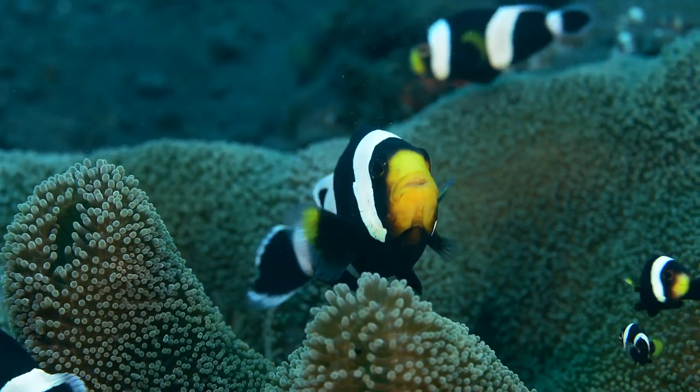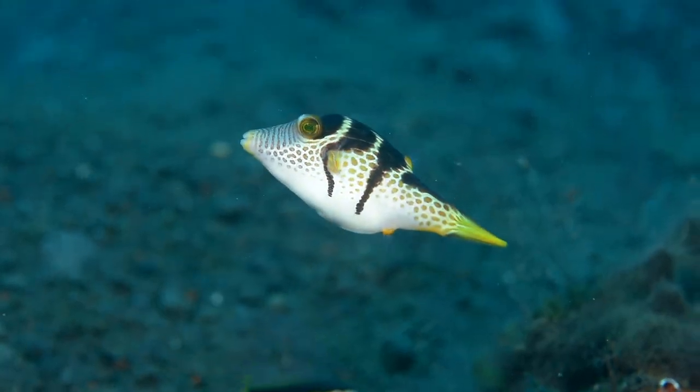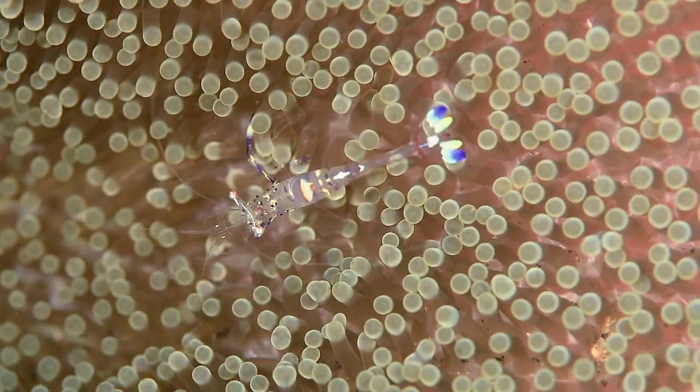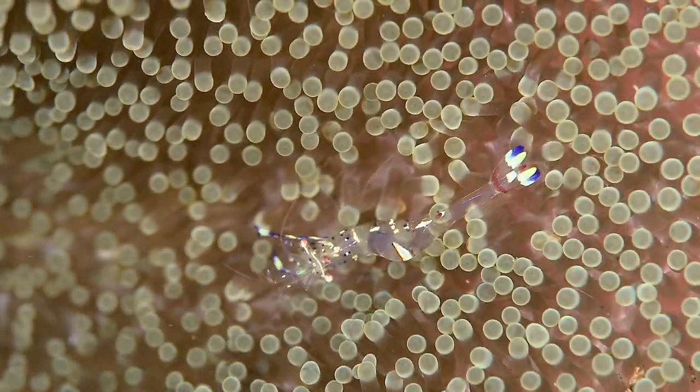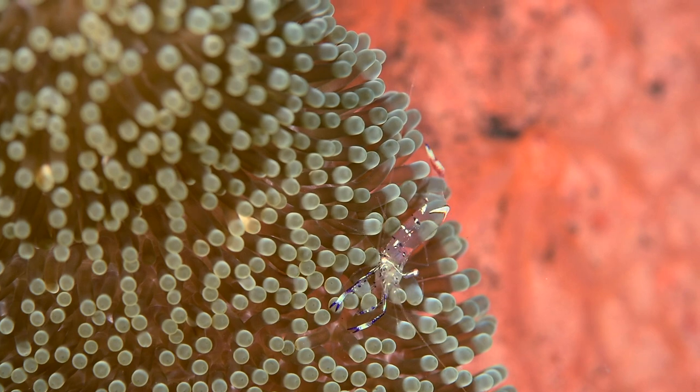The nemos are not alone in the anemone. In fact, they share it with other fishes like this toby, or this commensal shrimp. Nemo seems to enjoy playing with the poor shrimp, hitting him and moving him around.